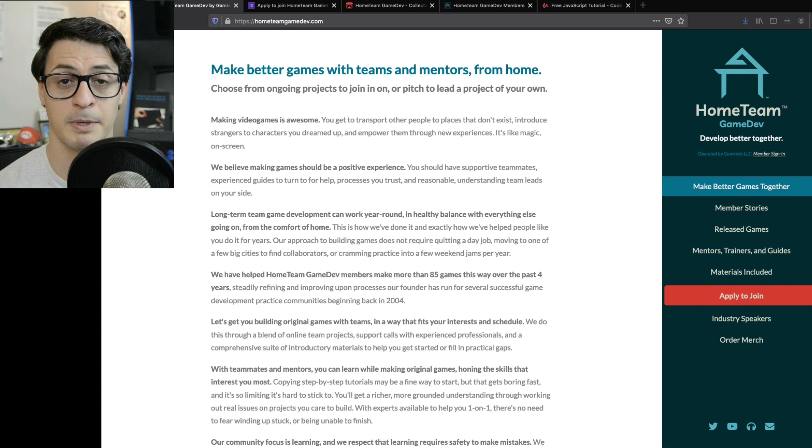So for starters, Home Team Game Dev — what this is about: it's about learning to make video games. We do this online, collaboratively, in team projects, on a longer time frame than jams. Projects are anywhere from six weeks on the short end to six months on the long end, and with mentorship, with direct support to turn to.